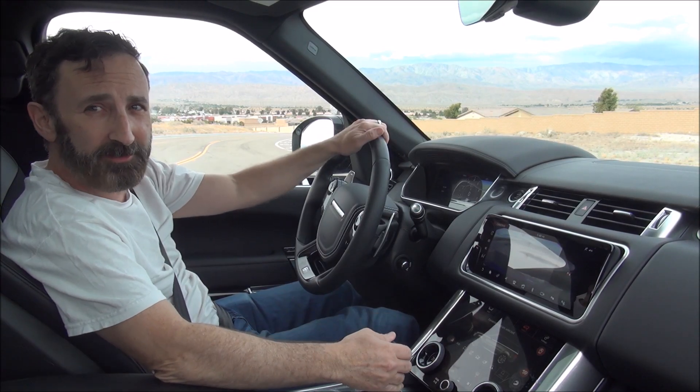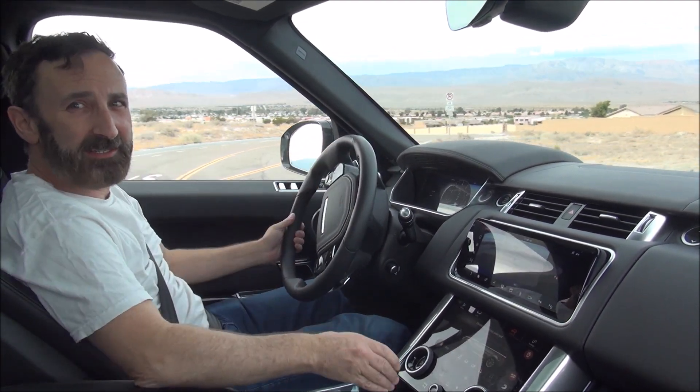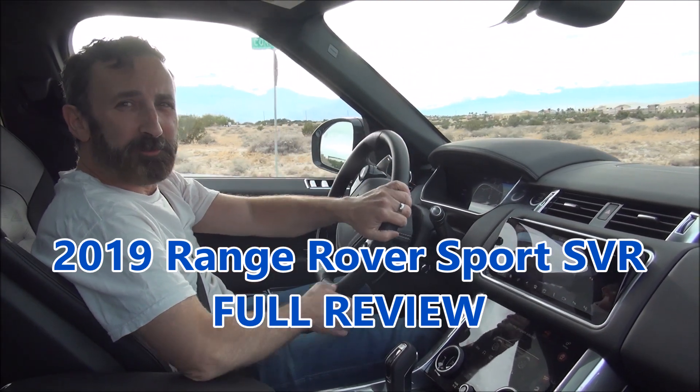It's Luxury Fred and this is the 2019 Range Rover Sport SVR. And look what it will do.